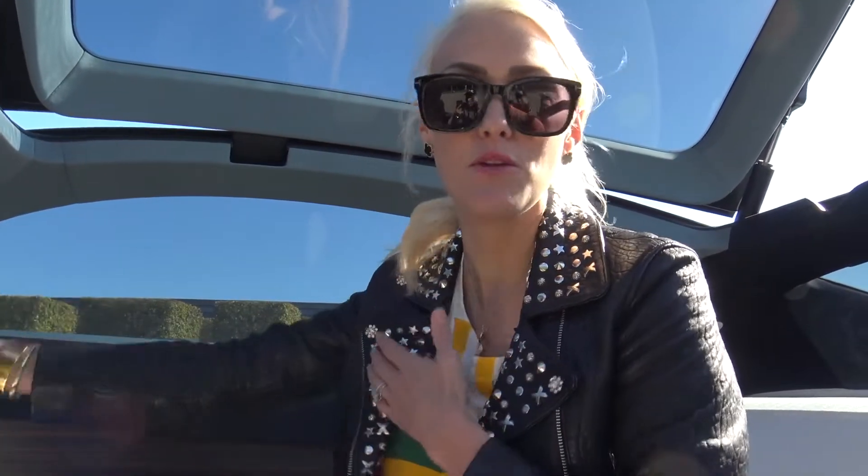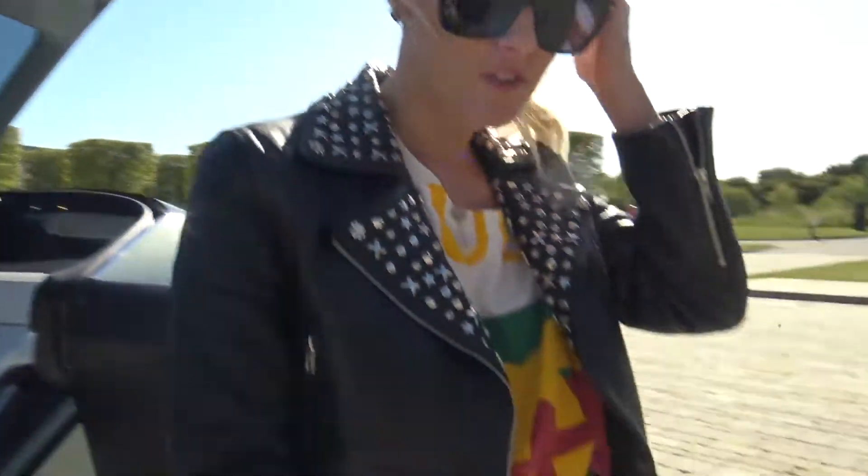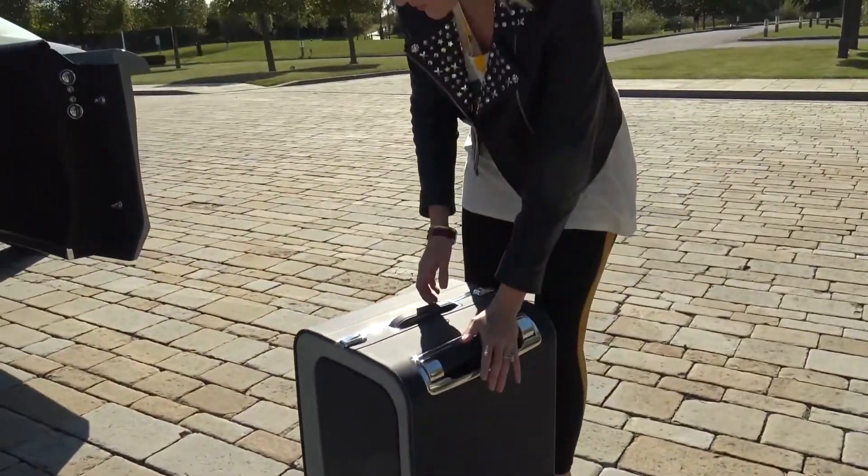If you're stuck in traffic, Elena will actually call ahead to wherever you're going and say 'she's going to be five minutes late.' The most exciting bit — we're going to go for a drive. Let's pack her up, put this luggage away.